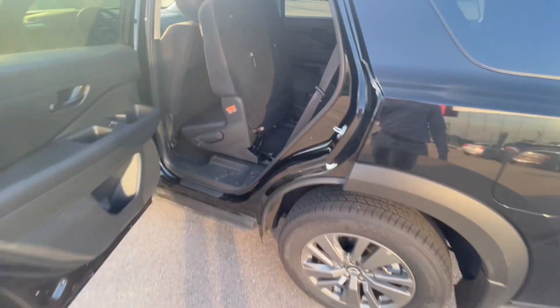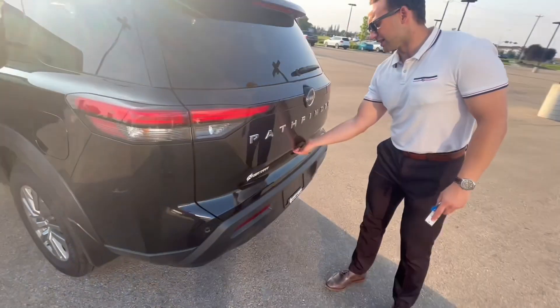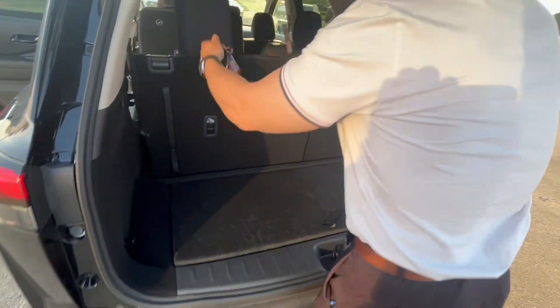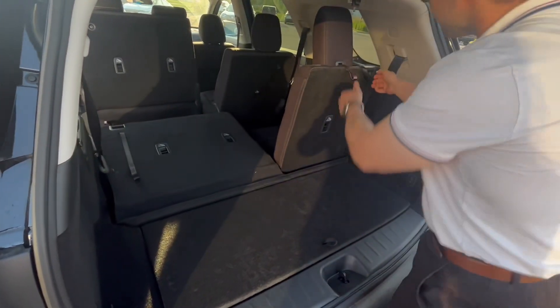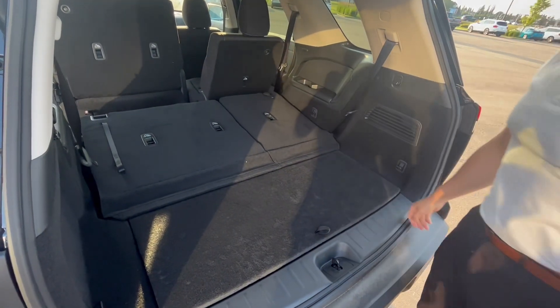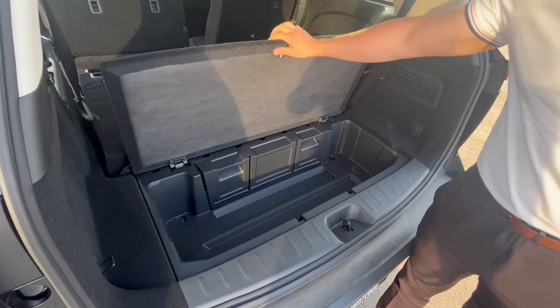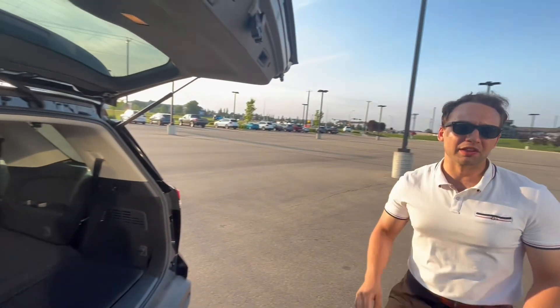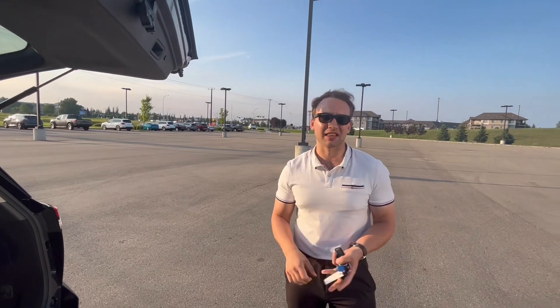Coming to the back, I want to show you the giant liftgate you have. Open this up and you can fit tons of cargo here once you fold down these seats. If you're doing any long trips, camping, or anything like that, you also have a hidden compartment here — this thing fits everything you need, whether it's people, equipment, or just things you're hauling.